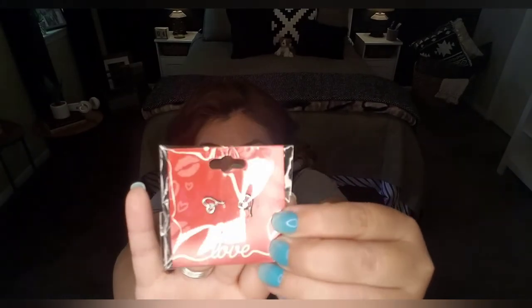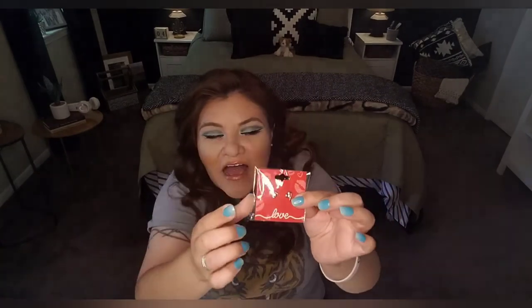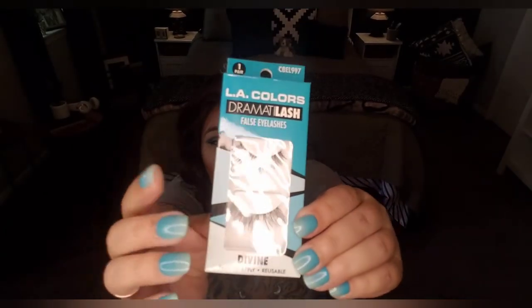I also found these cute little heart earrings with little diamonds on them — great for Mother's Day, or if you have a teenager or tween. I tend to like little studs, more simple. Also, LA Colors Dramata Lash — more eyelashes, more variety. This one's called Divine, also no glue included. LA Colors lashes are really good. The Sassy and Cheek ones and Wet N Wild ones — not so much. I tend to stick with LA Colors and the Iani ones — those are the best at Dollar Tree.